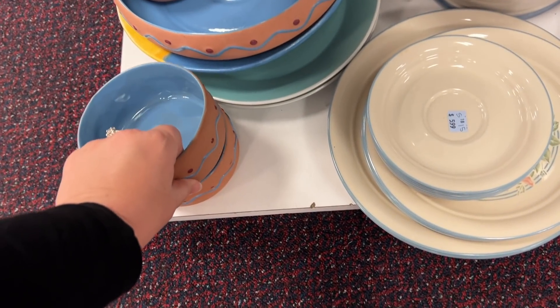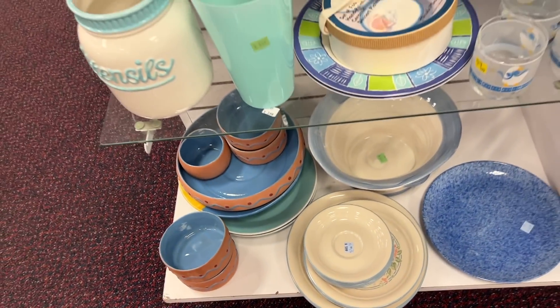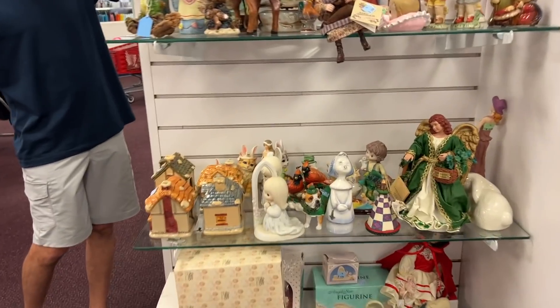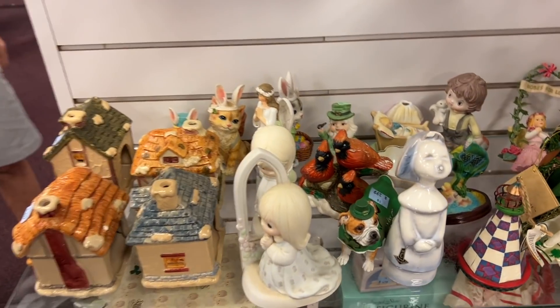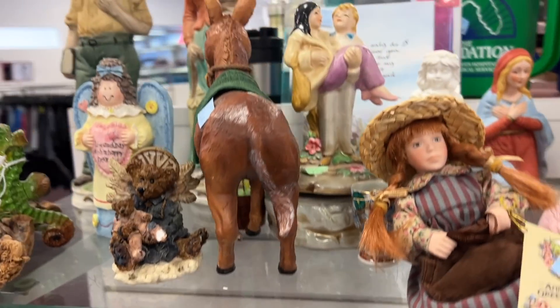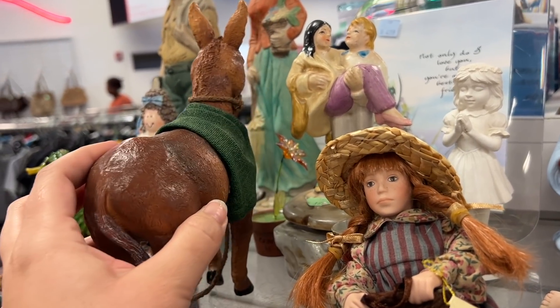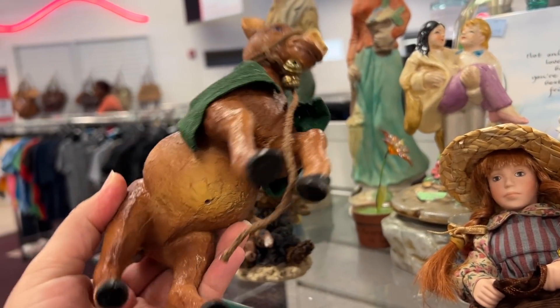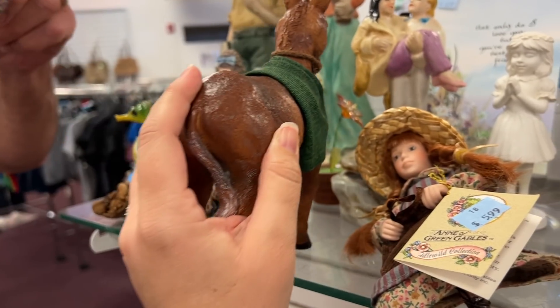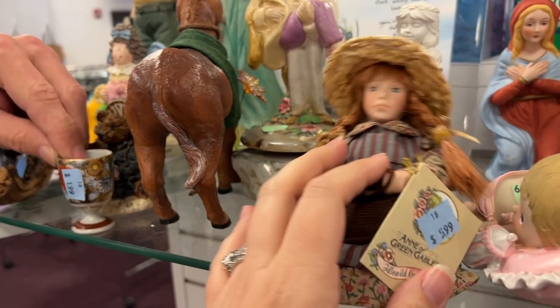My new child! Look at all the little figurines. We have Saint Patrick's Day and cats wearing bunny ears. This neat donkey — he's kind of cool. Oh, she's about to fall over — Anne of Green Gables was about to fall.